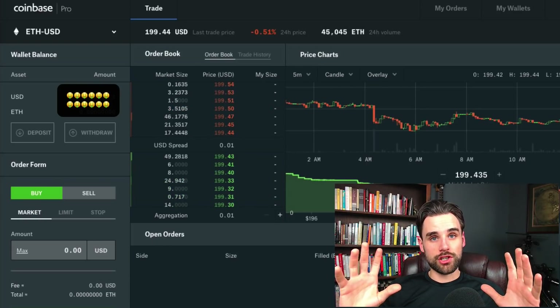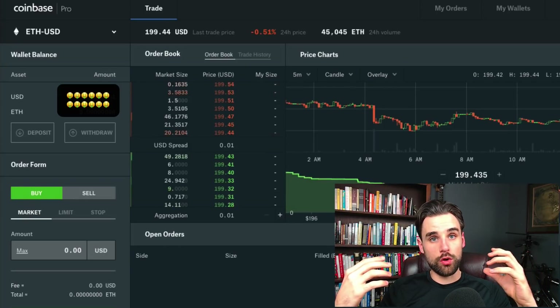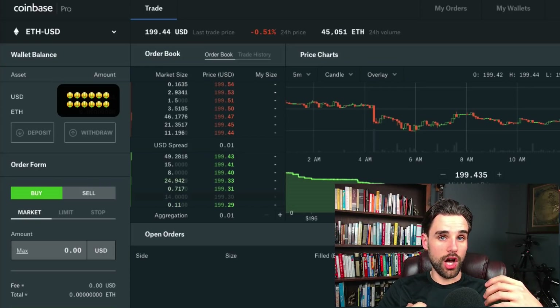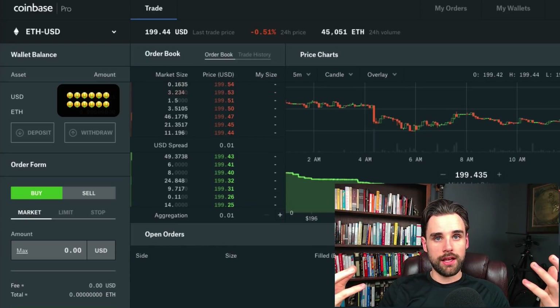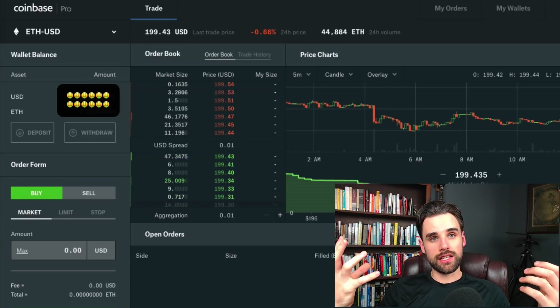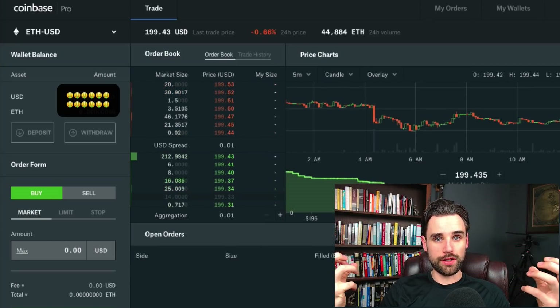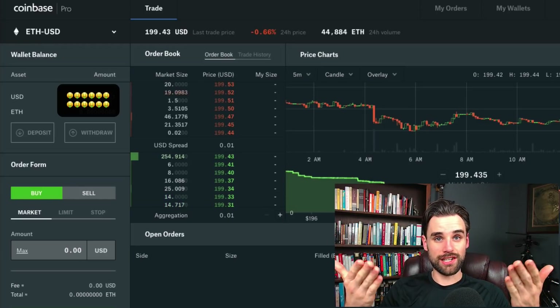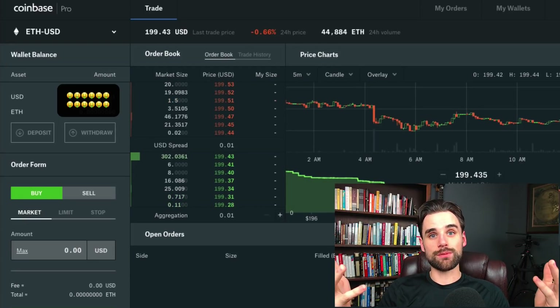Coinbase allows you to trade Ether for Bitcoin, but these cryptocurrencies are backed by their own separate blockchains. If I own Bitcoin, I only own it on the Bitcoin blockchain, held in a Bitcoin wallet or address. If I own Ether, I only own it on the Ethereum blockchain, held in an Ethereum address. These two blockchains don't know how to transfer funds to each other because the underlying technologies are fundamentally different — they're two separate networks. This is the computer science problem of interoperability.